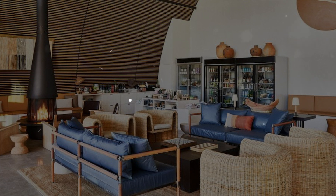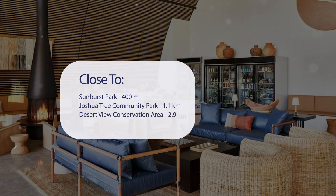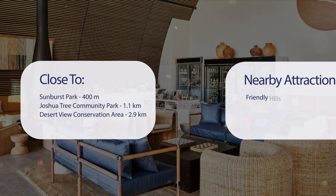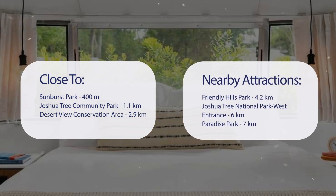It has a pretty good location. It's pretty close to Sunburst Park at 400 meters, Joshua Tree Community Park at 1.1 kilometers, Desert View Conservation Area at 2.9 kilometers, and also close to attractions like Friendly Hills Park at 4.2 kilometers, Joshua Tree National Park West Entrance at 6 kilometers, and Paradise Park at 7 kilometers.